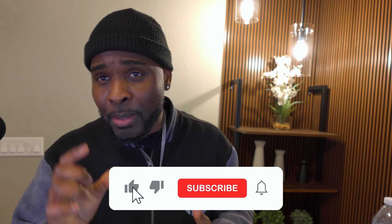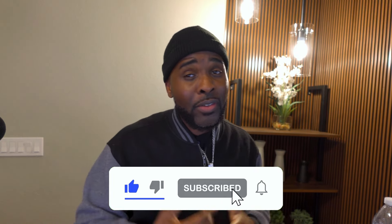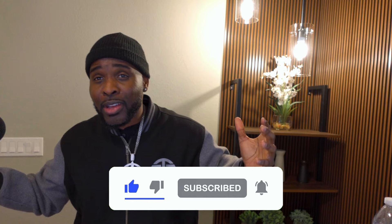Let me know your thoughts in the comments. If you guys have actually tried Swap A Lease, let us know your experiences — and if you have any data points, please put them in the chat. Let's start some dialogue. Don't forget to like and subscribe to the channel so you get notified whenever I put out new videos. I want to thank you guys for tapping in, and I'll see you guys on the next one.